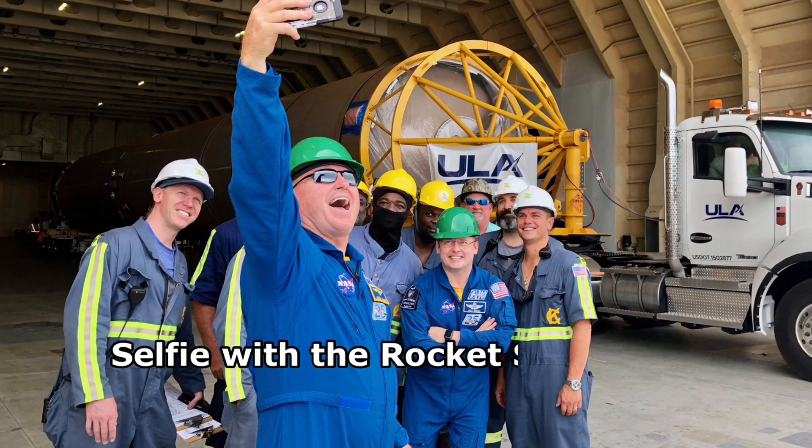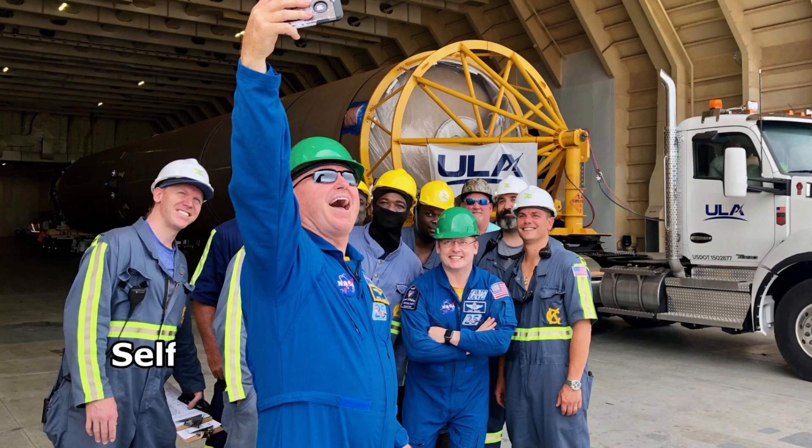Before the Atlas V rolled out, Starliner astronauts Wilmore and Fink stopped for a selfie with the rocket ship crew.